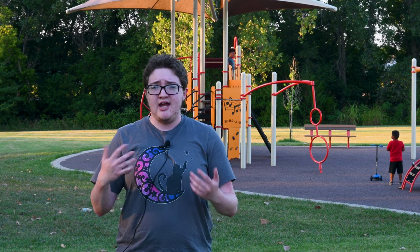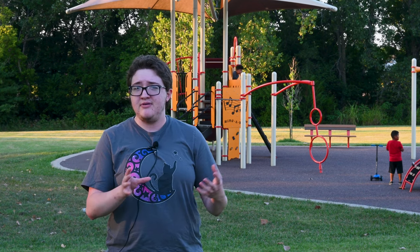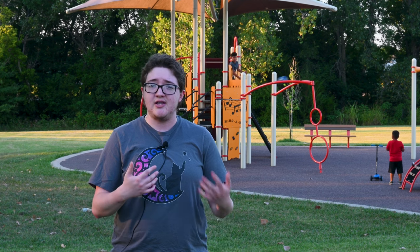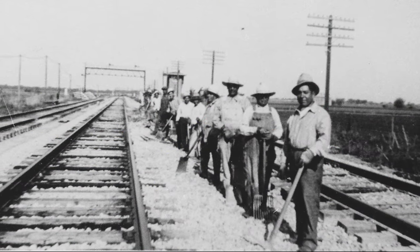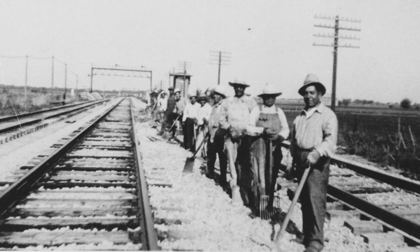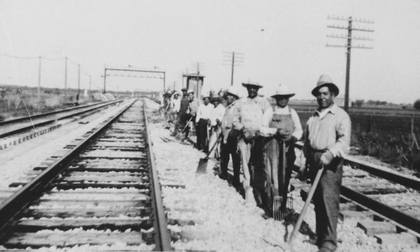They also created a night school so that residents were able to get the education they might not otherwise be able to get because of language and class barriers, as well as the work schedules they had. Railroad work was very difficult and time intensive, so they really didn't have time to go to school during the day.